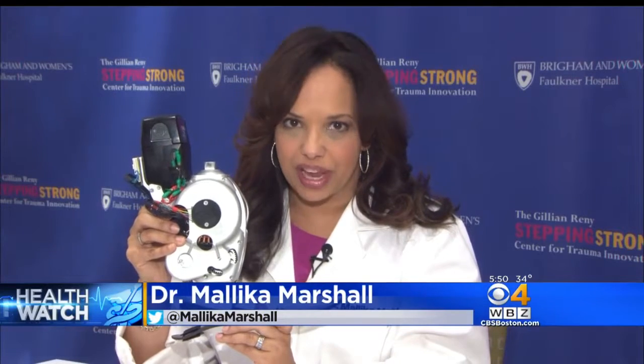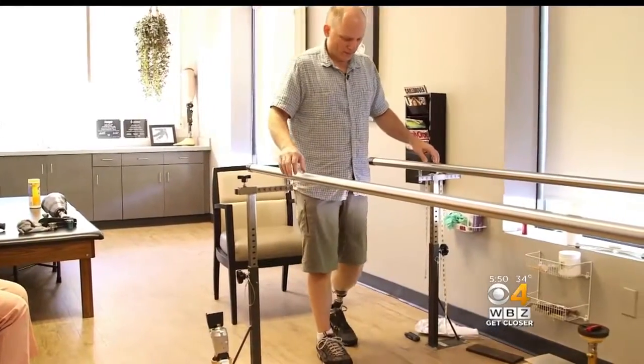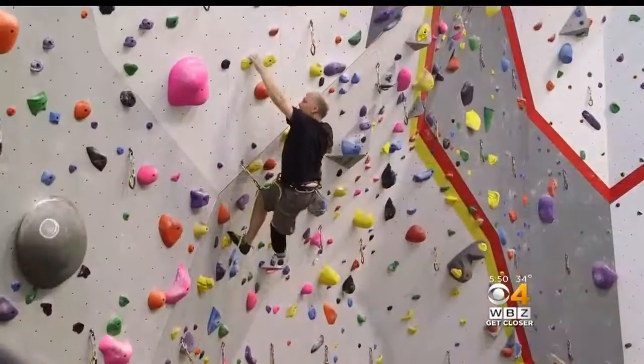Ewing is expected to have his new high-tech prosthetic in the next six months. It should make walking on uneven pavement much easier — walking in the woods, stepping off a curb will be much more natural and require less energy. For now, Ewing continues to use a traditional prosthetic to walk and go rock climbing.